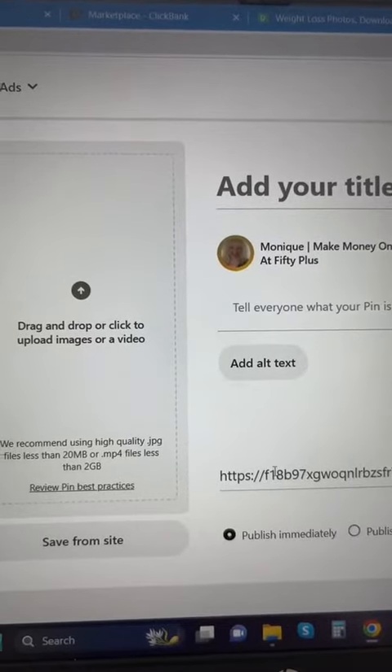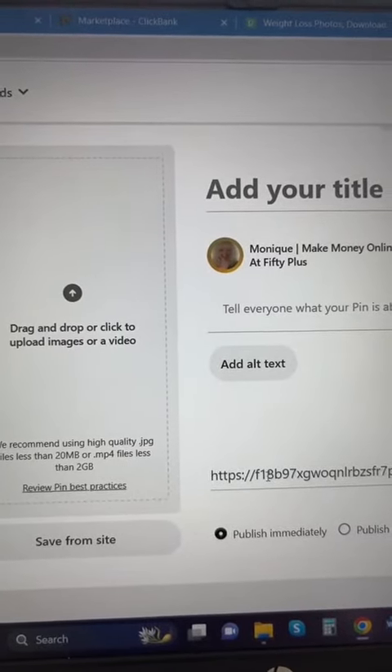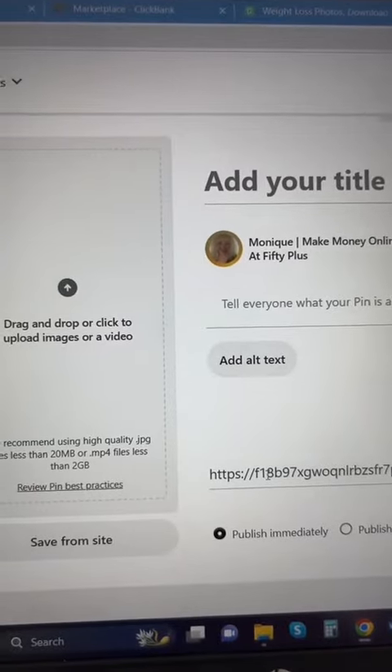Make sure you put your special hop link in the pin, and then you're ready to go. Now everyone who buys because they clicked on your link means that you'll get paid.